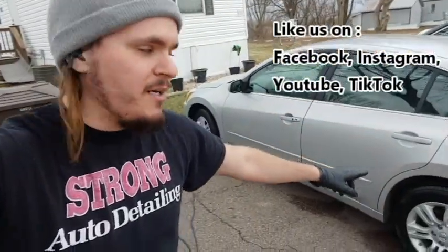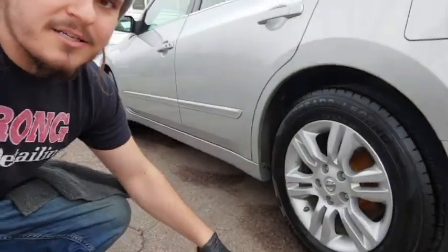It's cloudy today, so it's hard to see the shine. You can see the shine. Tires look good.